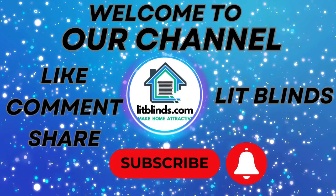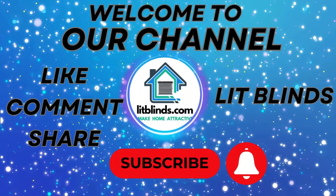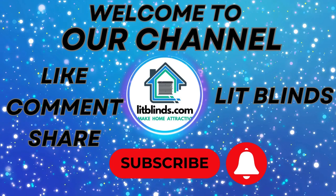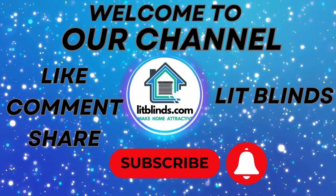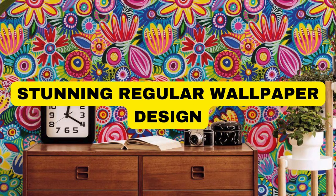Order online for free shipping. Get 50% off. Welcome back to our channel Lit Blinds Store. To make your home attractive, subscribe and watch our videos. Make home attractive. Lit Blinds Store.